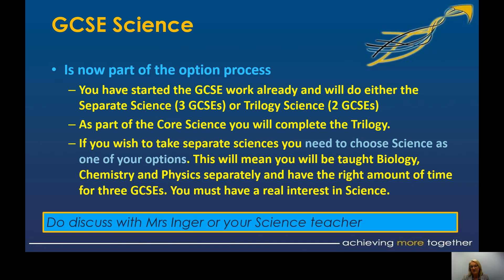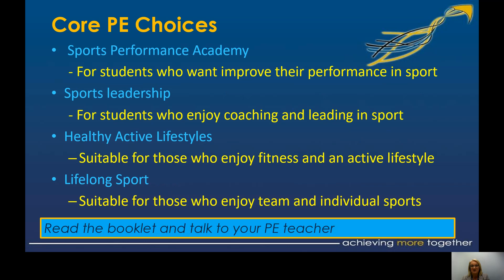The science department are asking you to think really carefully about this. You might need to talk to your science teacher or Mrs Inga, because if you're taking the separate sciences, you need to be really passionate and have a real love of science. Taking it as an option will mean you have the correct amount of curriculum time for three GCSEs. It will also mean you won't need an extra lesson after school once a week, as some students have done in previous years — we will now put that time within the curriculum.